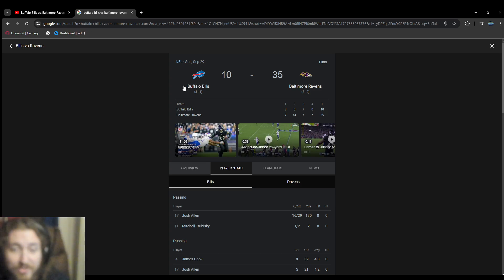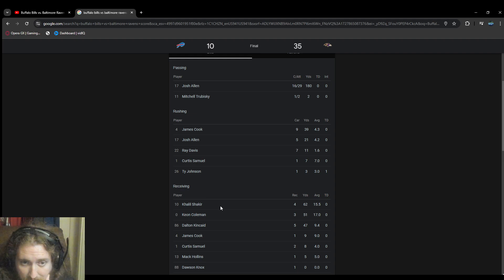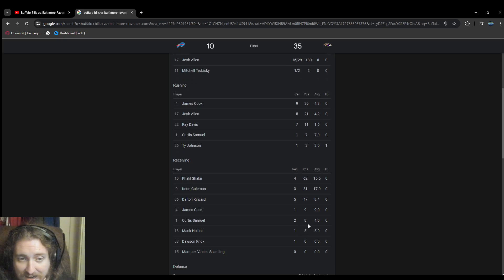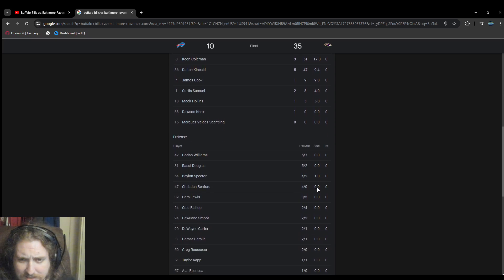180 yards for Josh Allen - that's not normal, bro. James Cook 9 for 39, Josh Allen 5 for 21 yards rushing, Ray Davis 7 for 11, Curtis Samuel 7 yards, T.Y. Johnson 3 yards. Receiving: Shakir 62, Keenan Coleman 51, Dalton Kincaid 47, James Cook 9 receptions for 8 yards, Curtis Samuel 5, Mac Hollins 1 reception but no yards. Dawson Knox - no receptions. Nobody got any sacks on them, which is crazy.